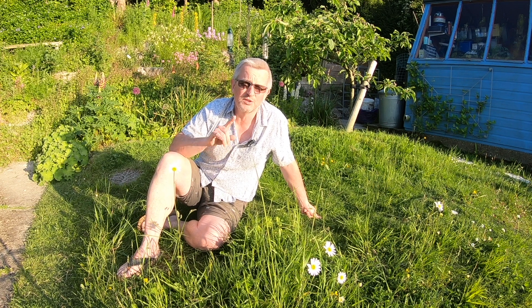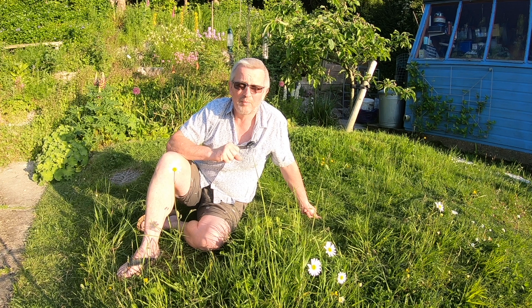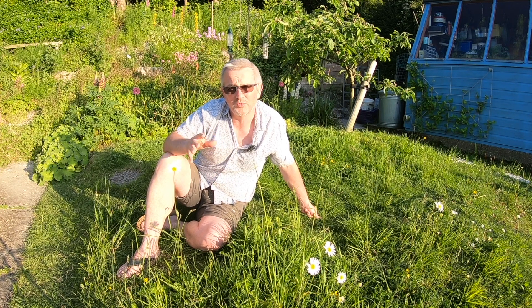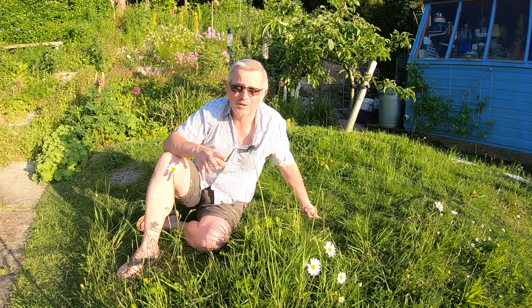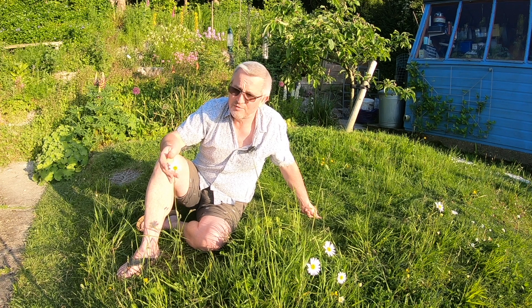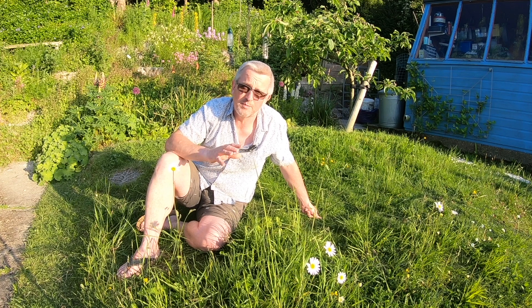I just want to extol the virtues of letting your garden grow naturally. What has been ingrained in us from an early age is that it's great to have tidy gardens — you cut your grass, it looks nice and pristine, and that's the way to go. But more modern thinking is that it's great to have a mixture and allow some areas of your garden to grow a little more naturally, giving insects the opportunity to visit your flowers, get the nectar they need, and enjoy a variety of flowers.